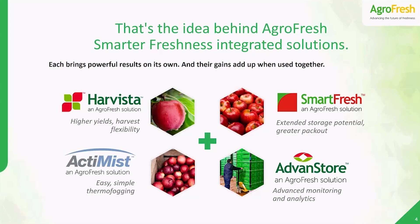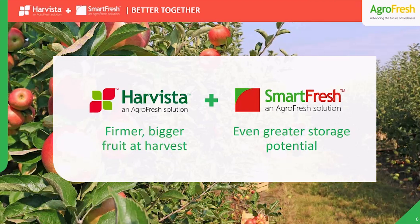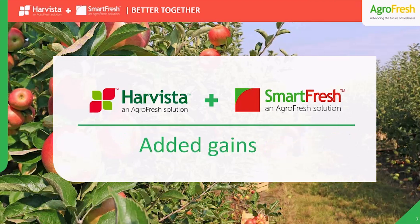First, let's cover Harvesta and SmartFresh, our two leading pre and post-harvest solutions. Let's see how they really are better together. When used in sequence, these two technologies deliver a highly effective 1-2 combination, giving you even more than each can do apart. Let's break it down.